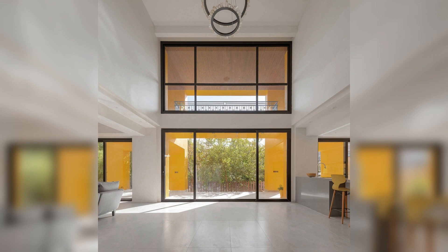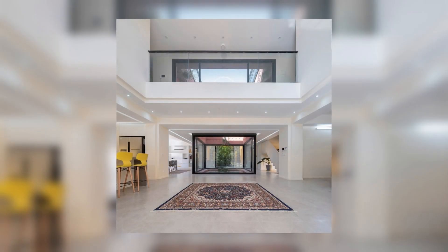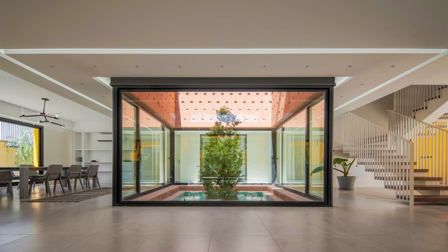The project, to us, embodied a unique architectural self-creation experience in a dialogical relationship with the client's aspirations.